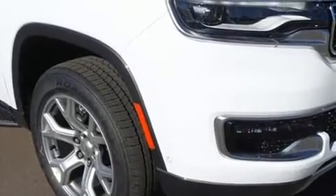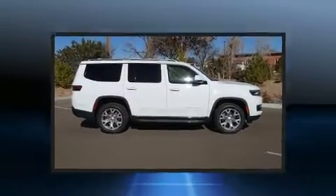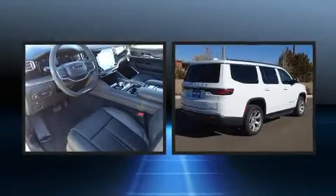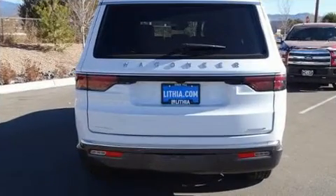Jeep ensures the safety and security of its passengers with equipment such as front-side impact airbags, a panic alarm, and four-wheel disc brakes with ABS. Safety and maximum capability are assured via self-leveling rear suspension, which maintains optimal driving geometry.